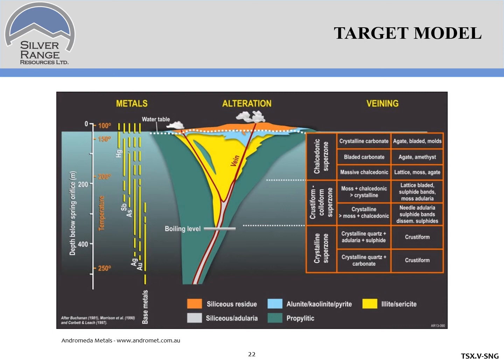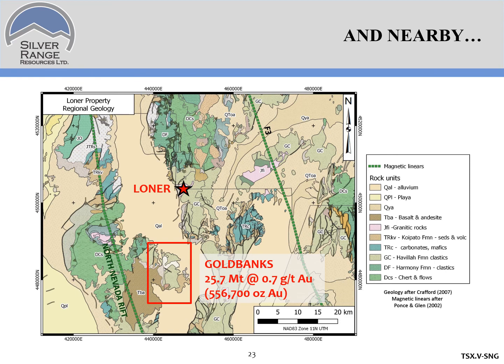In terms of a target model, Lohner is located above the arsenic line and in the zone where adularia is found, placing it in a classic Buchanan low-sulfidation epithermal model — well above the boiling zone, leaving lots of room to develop resources. We think Lohner might be part of a larger low-sulfidation epithermal system. About 12 miles south of Lohner is Kinross's Gold Banks deposit, currently at about 550,000 ounces of gold. Both Lohner and Gold Banks are in the same basement host rocks, share the same structural setting, and the same style of mineralization, so it's conceivable there could be a large epithermal system at Lohner.